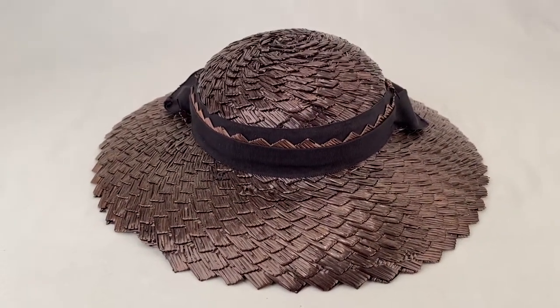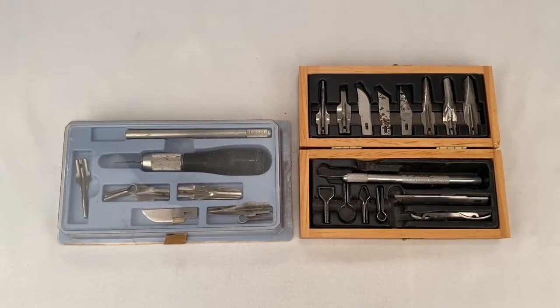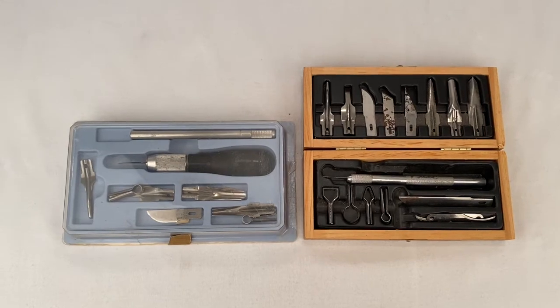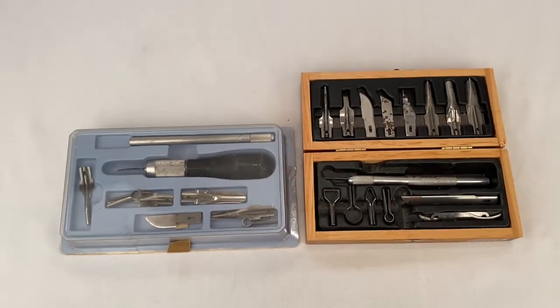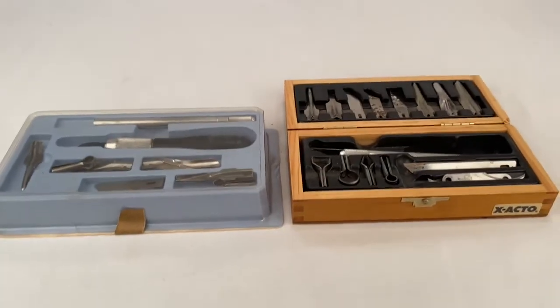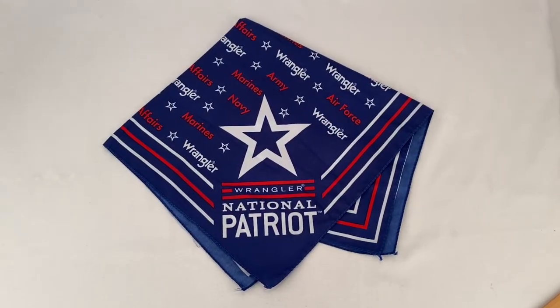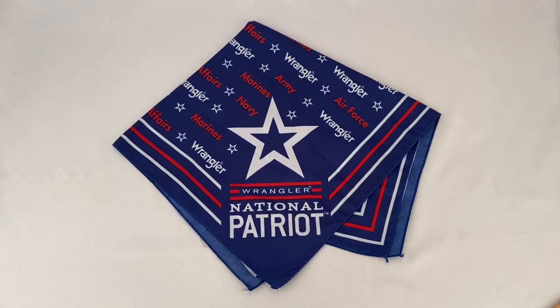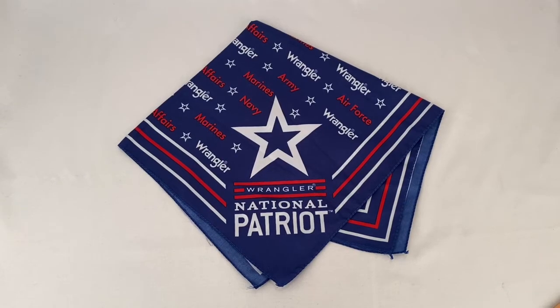Somebody picked up these two X-Acto knife box sets; they paid $55 plus shipping for a total of $71.50. Here's a Wrangler National Patriot bandana — it went for $23.99 plus shipping, buyer's all in at $31.60.